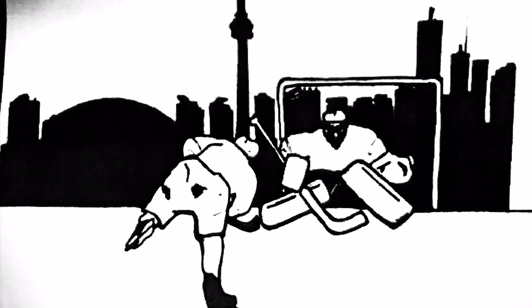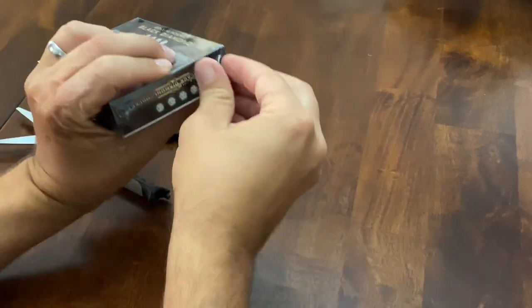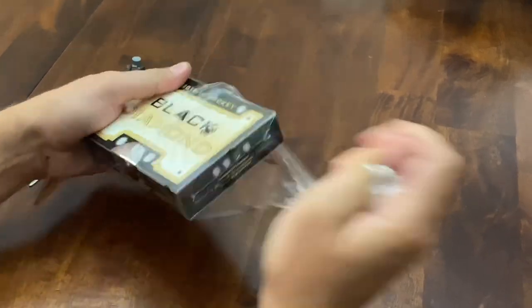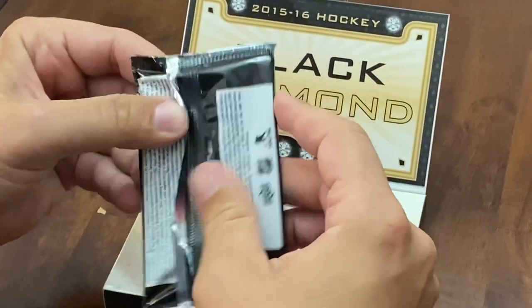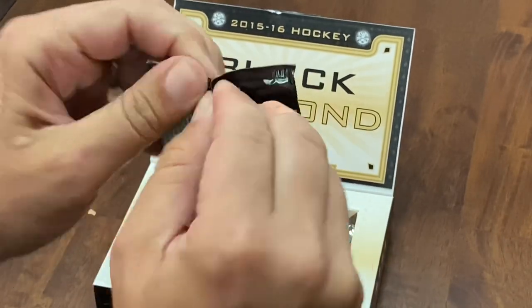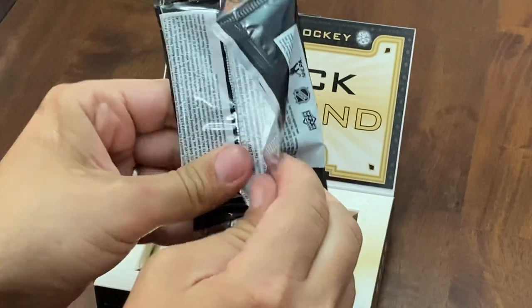Welcome back to Snipe City Cards everyone. We've got a box of 1516 Upper Deck Black Diamond Hockey for you today. I don't even know the value on these boxes anymore — we picked this one up about a year ago. They were sitting around maybe the $700 to $800 range for a little bit. I haven't seen anything recently, aside from an eBay sale from the other week for $2,400 for one of these boxes.